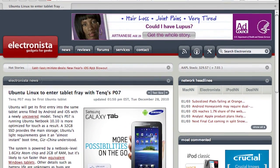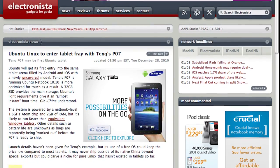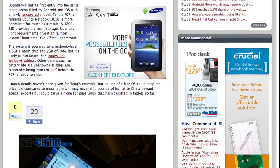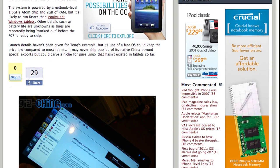From Electronista Gadgets for Geeks: Ubuntu Linux to enter the tablet fray with Tanks P07. Ubuntu will get its first entry into the tablet arena filled by Android and iOS with a newly uncovered model. The Tanks P07 is running Ubuntu Netbook 10.10, more optimized for touch as a result. A 32GB SSD provides the main storage, and Ubuntu's light requirements give it an almost instant boot time. It's a 1.6GHz Atom chip with 2GB of RAM — it's probably likely to run faster than equivalent Windows tablets with that same hardware, simply because Ubuntu Netbook 10.10 has quite a bit smaller software footprint. They've got some pictures up of the hardware; pretty nice stuff.